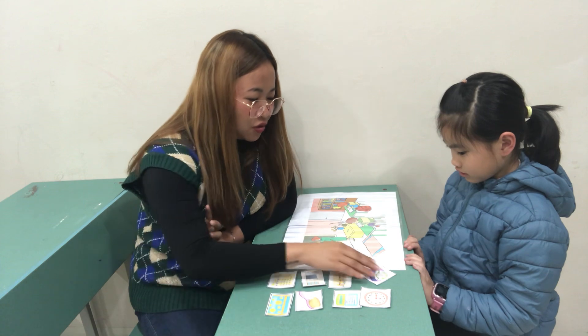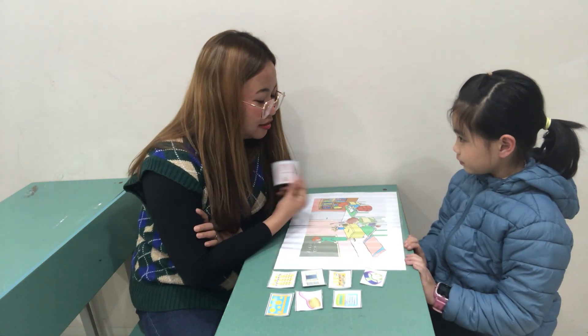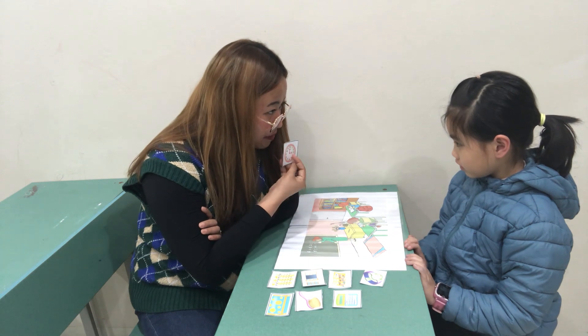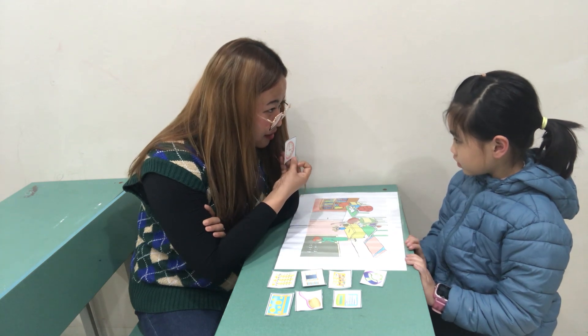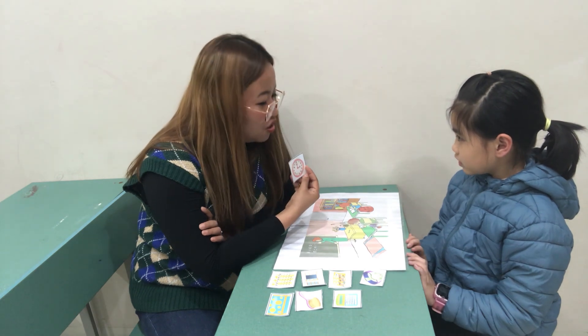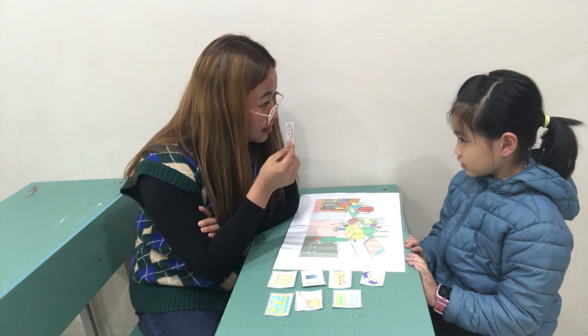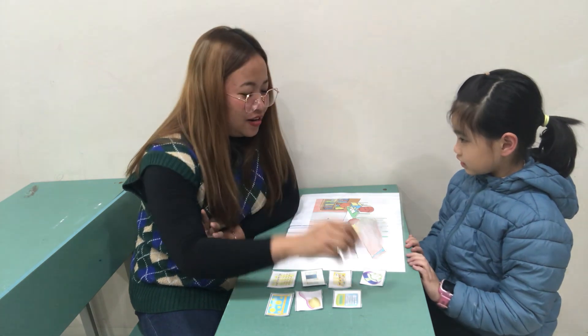Now, let's go back to the photocards. Sophia, what is this? It's a clock. Okay. It's a clock. Now, do you know what time is it? Three. Three o'clock. Okay. Three o'clock. Very good. Do you have a clock at home? In your house? Yes. Okay. Very good.